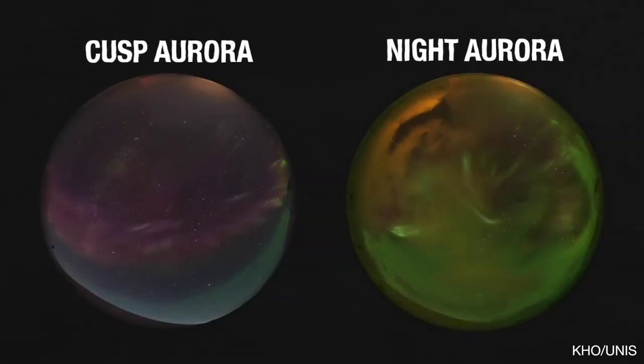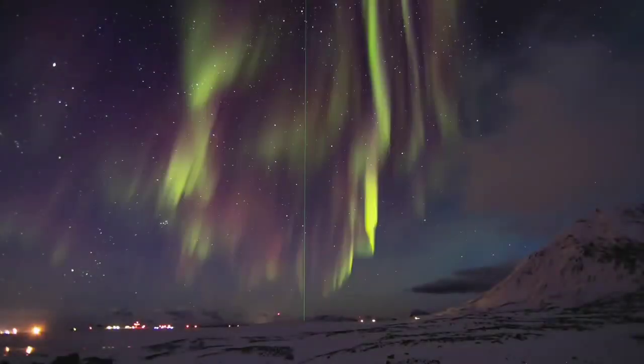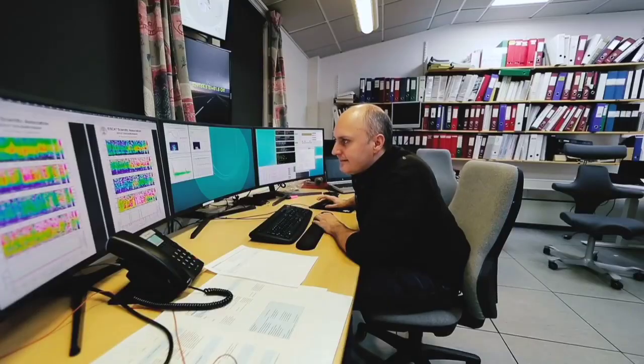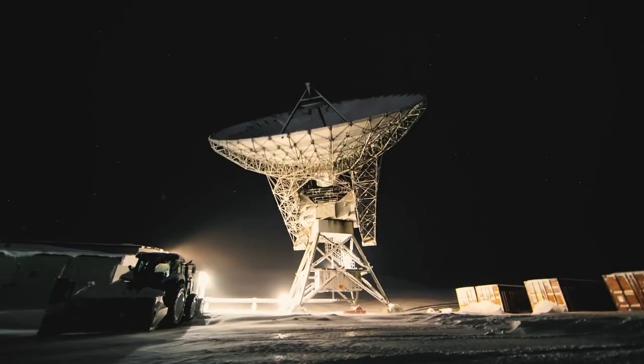This is the cusp aurora — a type of northern light that appears between 8 in the morning and noon, and you can only see it when it's dark during the day. It looks similar to the aurora that occurs at night, but when these colors dance at this hour, a hundred tons of oxygen escapes from Earth's atmosphere into space. Scientists have special instruments to find this aurora even when it's cloudy.